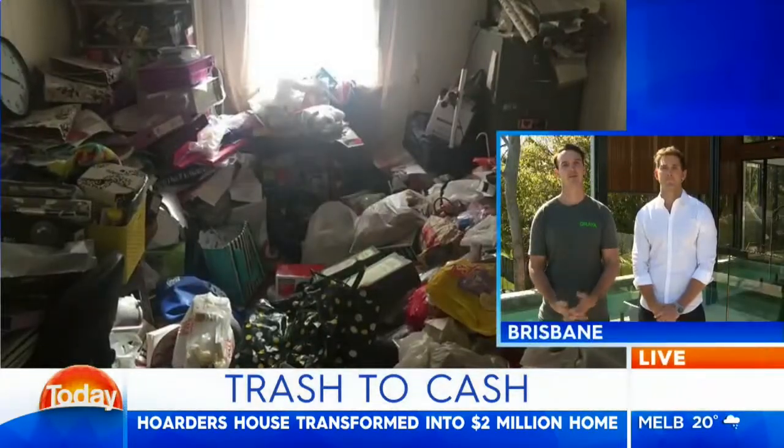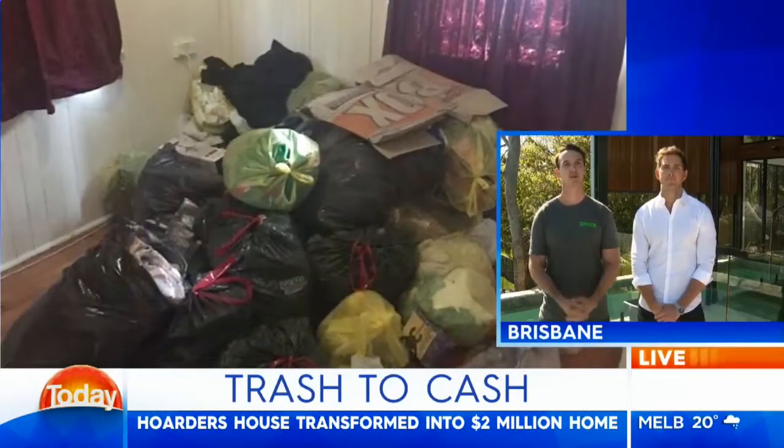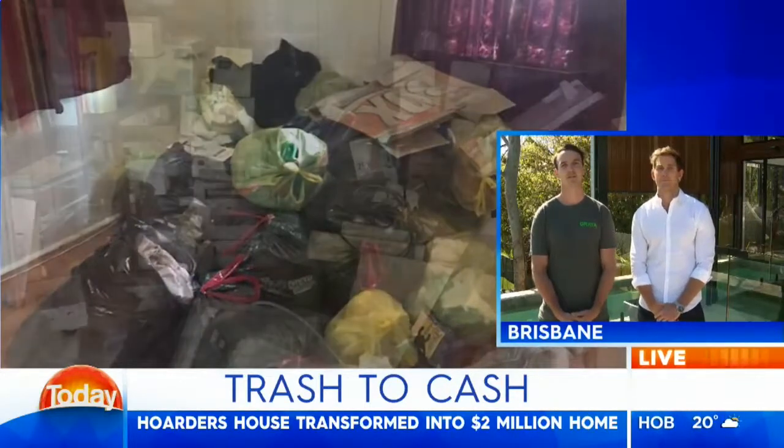Basically our agent Ben Wakeley said to us, 'Guys, I have a house I know you're going to love.' We were a bit sceptical, didn't know what to expect. We rocked up and basically couldn't even walk in the house. A lot of it was unseen when we purchased it, so a little bit of faith was there, but we had done it a few times before. We were just looking at the final finished product and we were glad we did in the end.